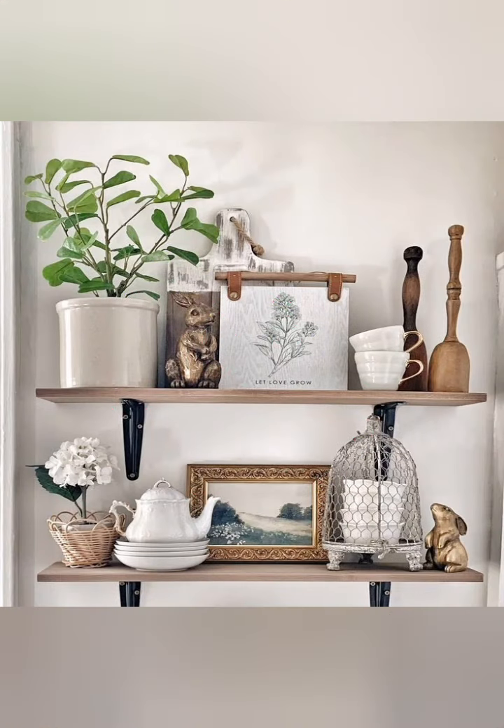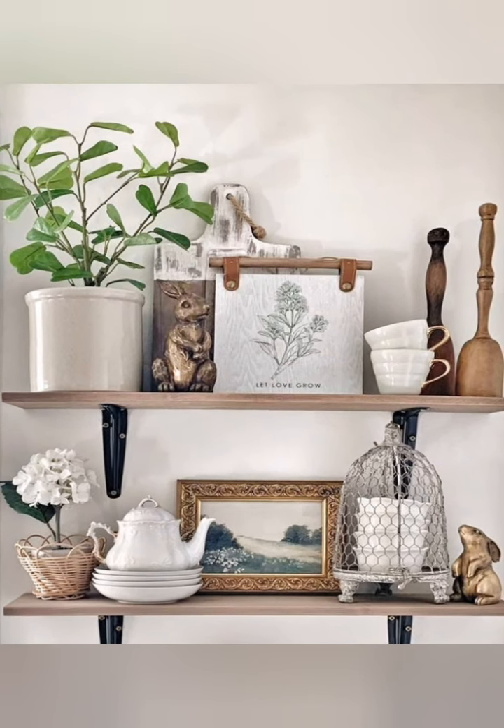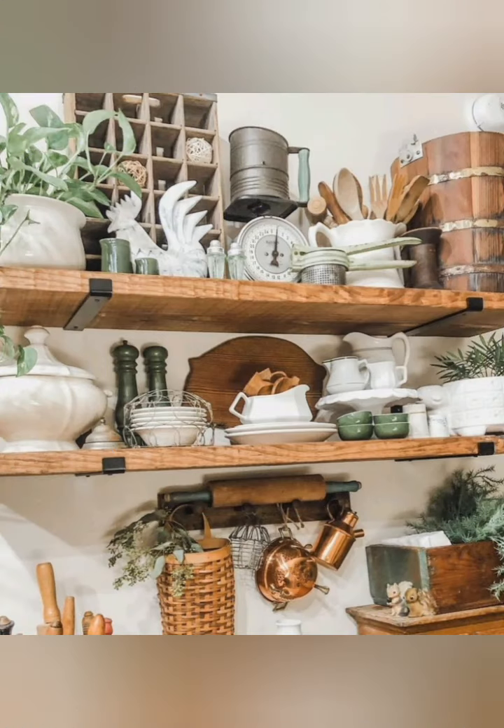Wire shelves: incorporate wire shelves inside cabinets or pantries for added storage and easy visibility of items.